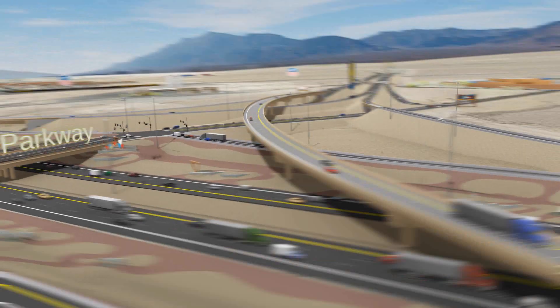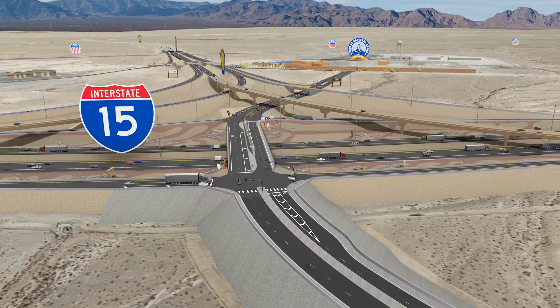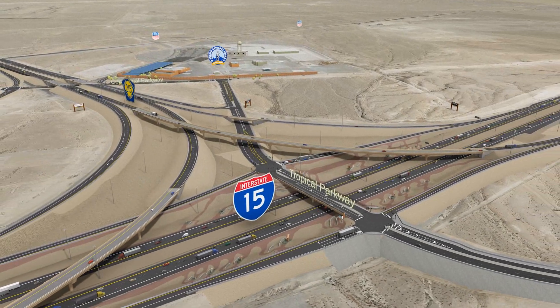Rockwork patterns, sculptures, and other landscaping features draw inspiration from the alluvial fan patterns and other local themes.